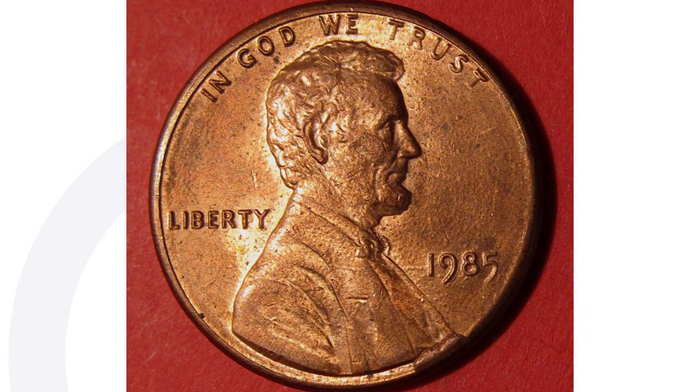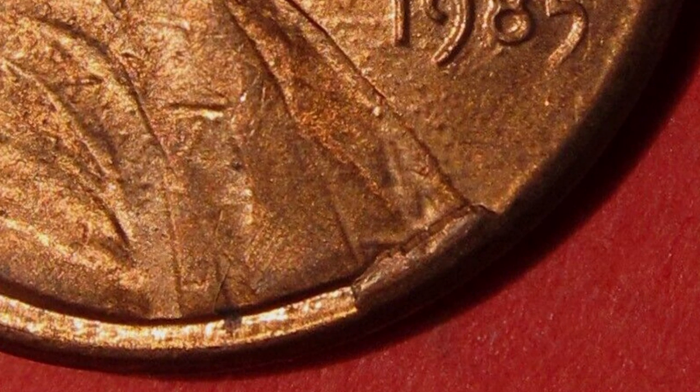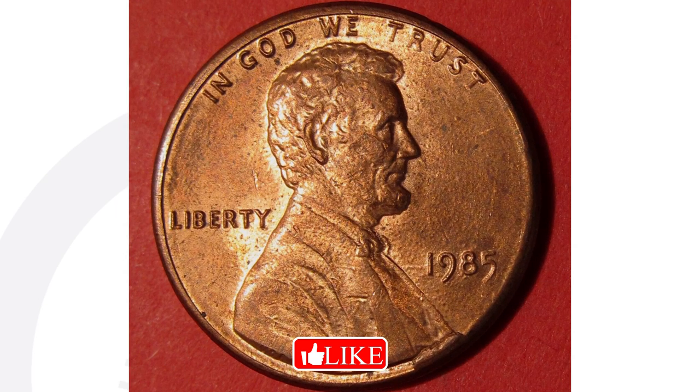Here's a 1985 penny that sold on eBay as-is, ungraded — something you can look for on all your coins: different dates, quarters, nickels, dimes, pennies, and so on. This coin has a very small die break on the rim of the penny; you'll see that extra metal there. This is also referred to as a cud or die break — same thing. This penny ended up selling for $23 as-is, even in this condition.